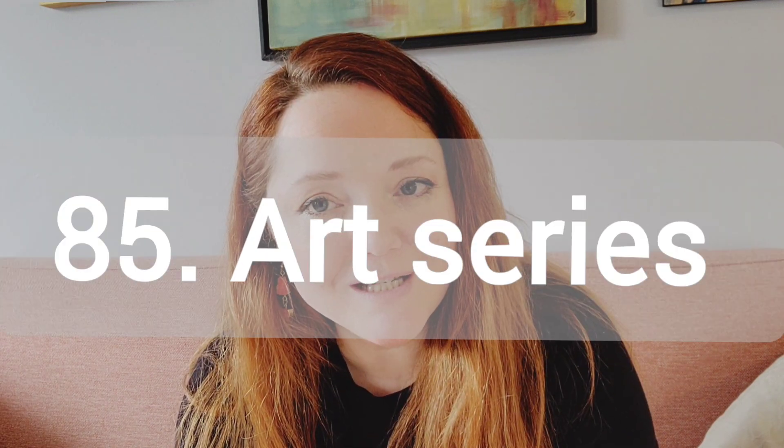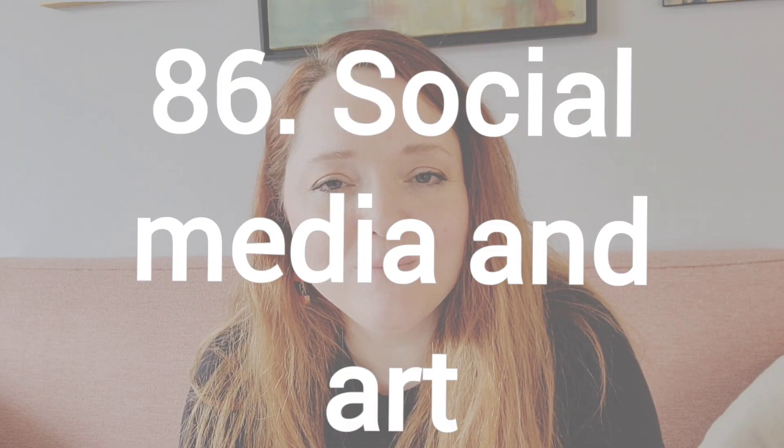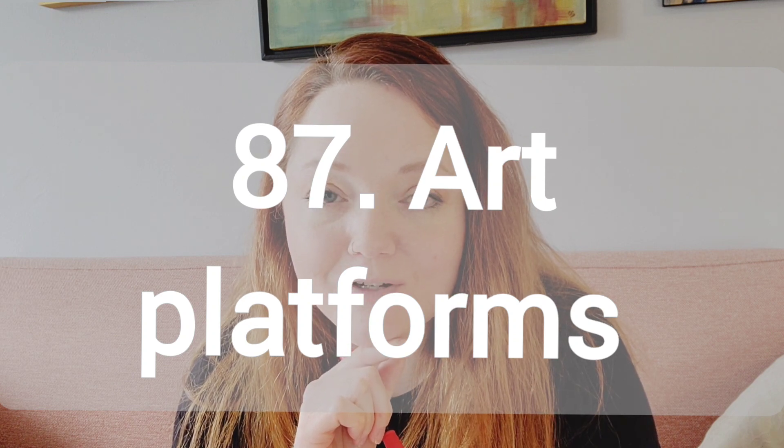Number 85, an art series or series of videos that are related in some way. Number 86, social media and art. You could talk about how social media has affected you or not affected you and your art career or inspired you or how bad it is or whatever you want to do. Number 87, art platforms. You could talk about all the different kinds of art platforms there are out there. There's a ton. When I first got started, DeviantArt was the thing. And then I have stuff on Saatchi and now there's Patreon.